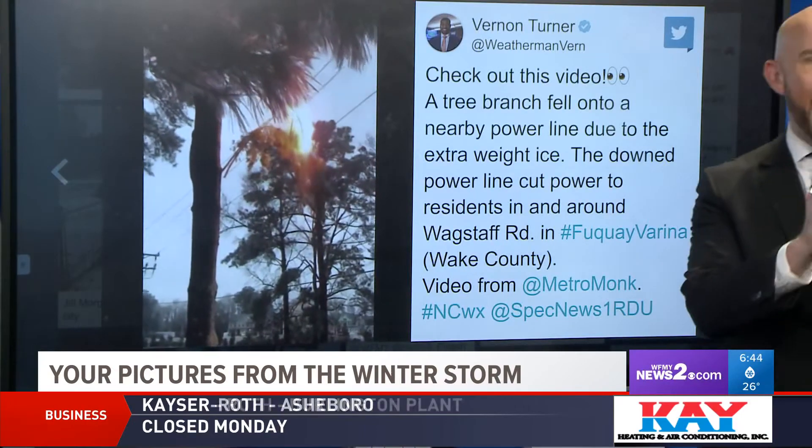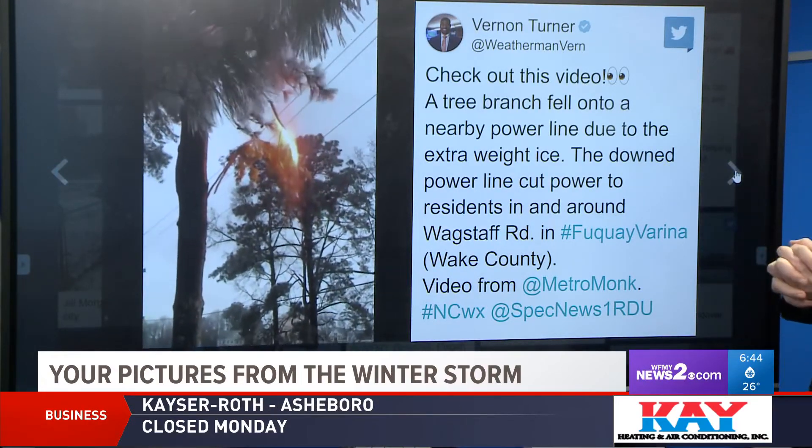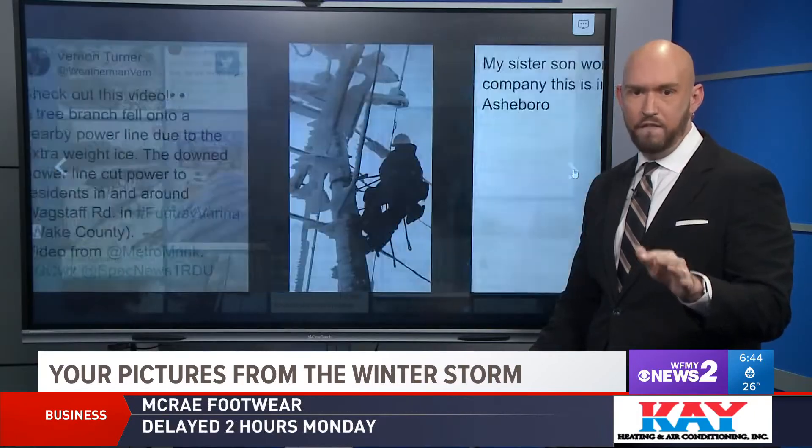Look at this dramatic video from over in the triangle area of a power line that started sparking today during the storm. It really shows how some of those outages can happen fast.